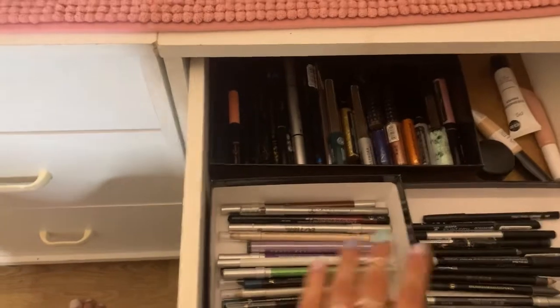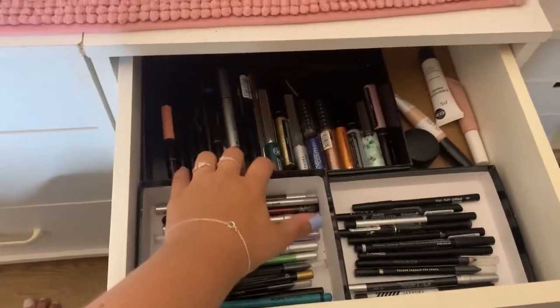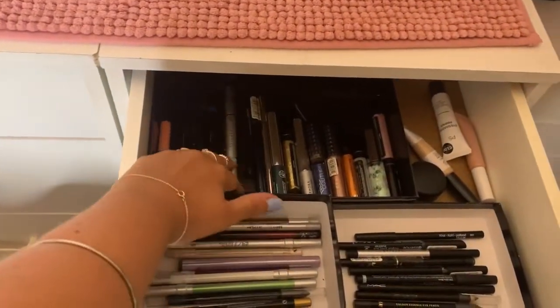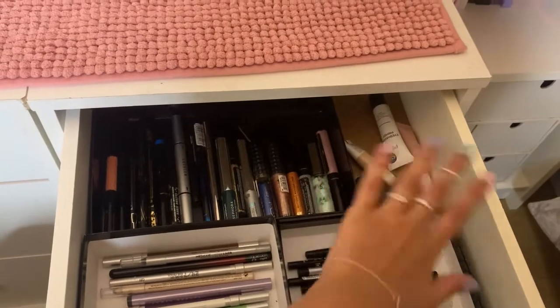And here I have my pencils — I have black pencils and colorful ones. In there there's a bunch of liners: black, colorful, glittery, and some eyeshadow primer.